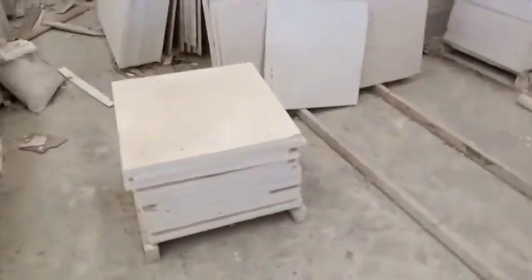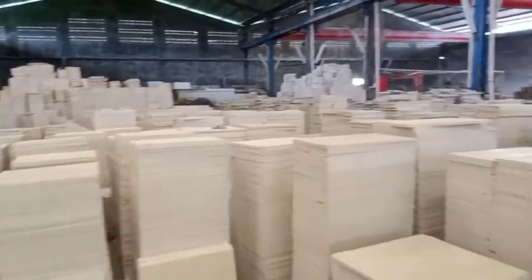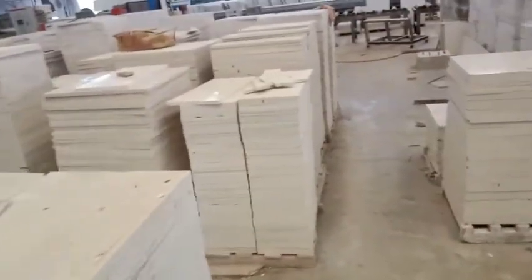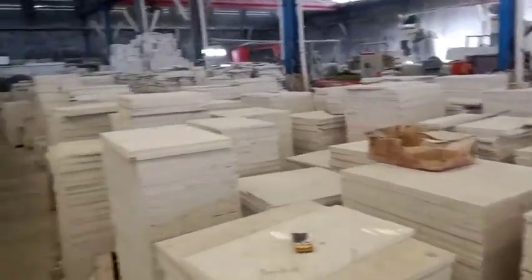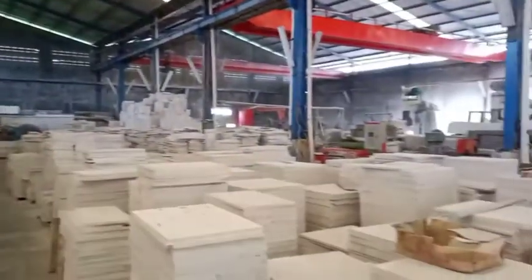Gudang marmer Maros. Yang butuh marmer boleh komentar dan komen di bawah ini. Yang mau minat-minat order batu marmer dan batu alam, dan gudangnya ada di sini.